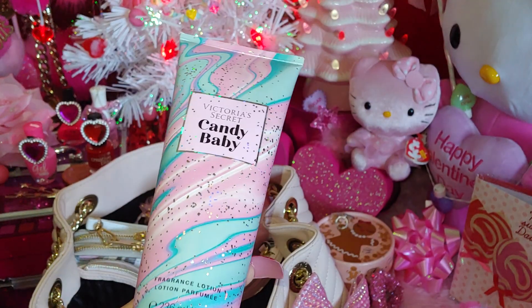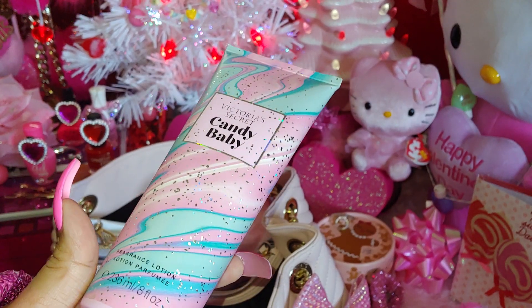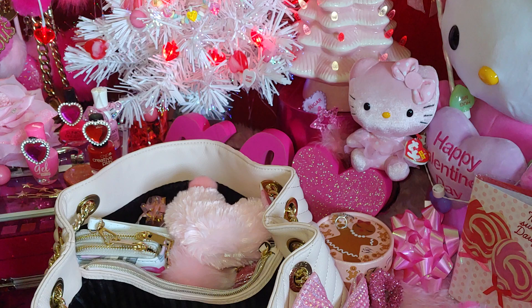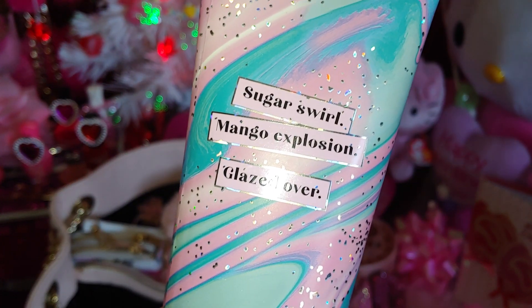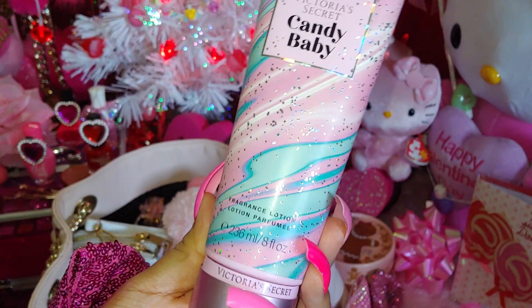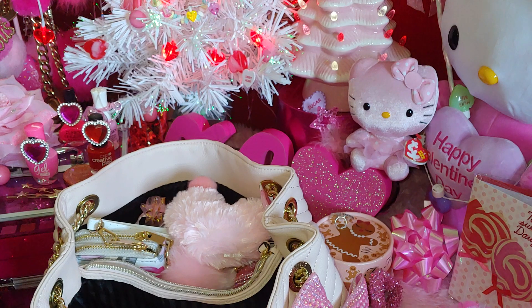This lotion right here is Victoria's Secret Candy Baby, and it just reminds me of cotton candy all over the packaging — really really pretty and glittery and sparkly. I just love that watercolor art look to it. I do have the spray to this but I just want to carry the lotion because I'm going to be using a different perfume. It says sugar swirled, mango explosion, glazed over — Victoria's Secret of course.